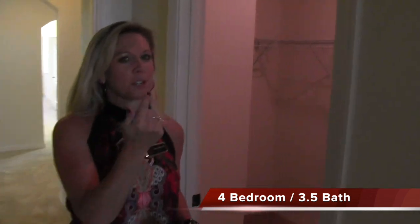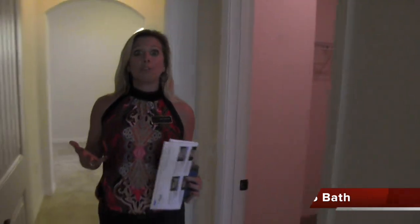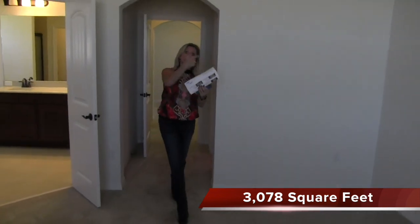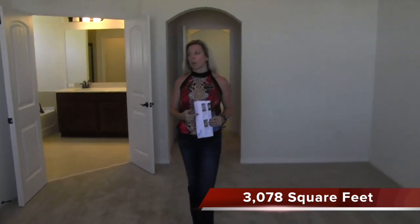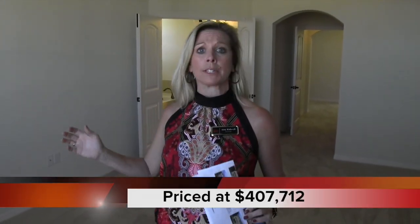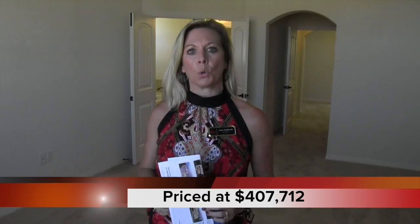Over here you have a closet with ample, ample space for both his and hers — that's really big. But you don't even have to share that closet, because there's another one right here. As soon as you enter the master bedroom, there's a closet right over here to your right as well. This home is amazing. This is the Thoreau model — an inventory home, available right this minute, waiting for you and your family to come move in and make it your home.